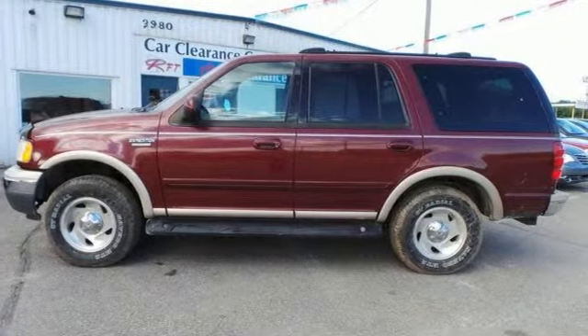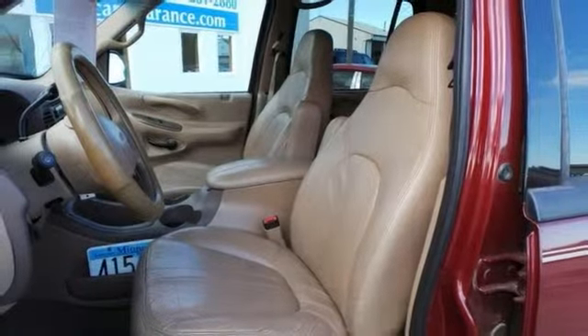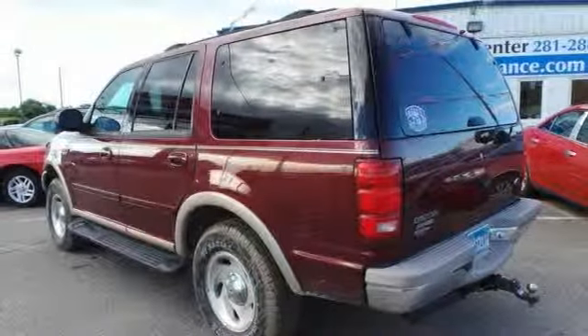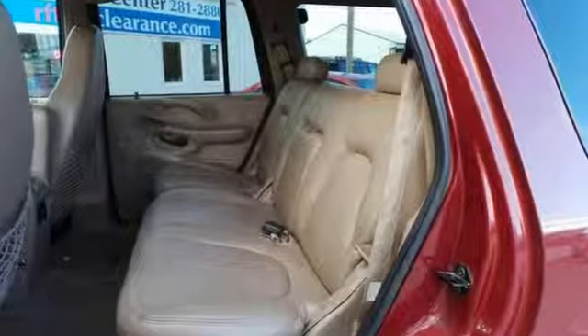It also has a third row bench seat, keyless entry, a roof rack, a split folding rear seat, and the body is in great shape. Stop by, call, or e-mail us today to take it for a test drive.